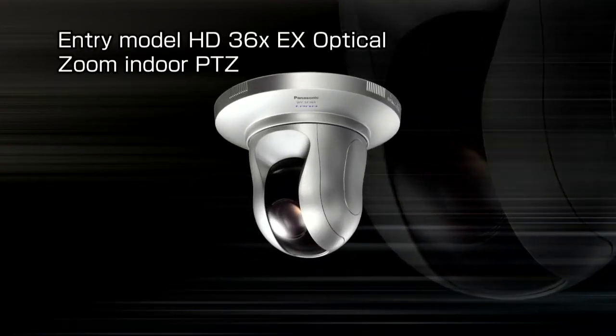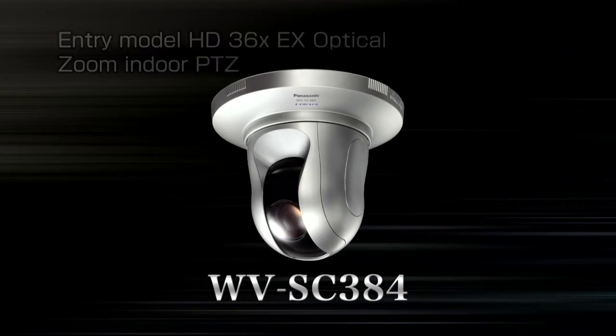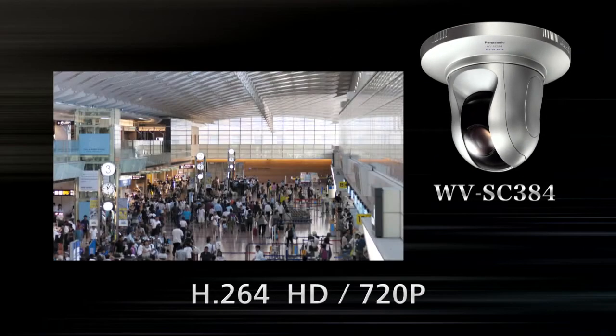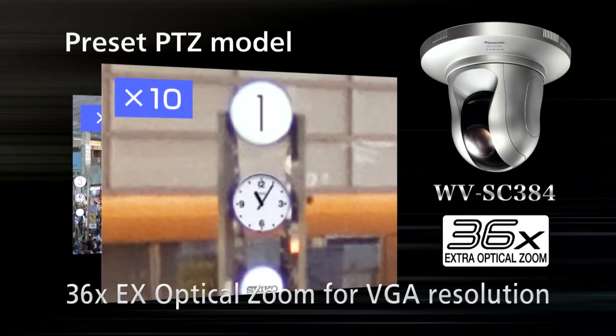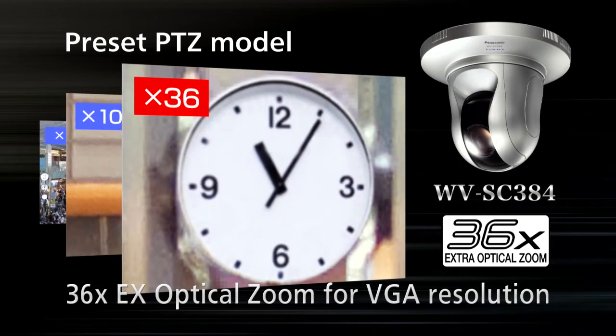Another addition to the series is the new indoor model, the WV-SC384. With high-quality megapixel HD video streaming, the WV-SC384 offers pan and tilt features with an equipped 36x EX optical zoom, which is enough to meet most general surveillance applications.